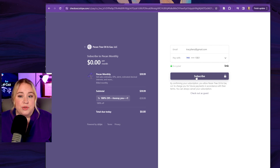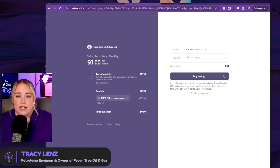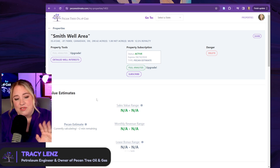By default it will renew, so we're going to subscribe. It's going to get you 30 days for $39.99, but if you don't want it to renew, you just click cancel. That's not going to get rid of your current month — it will just make it so it doesn't renew. Once you purchase the pecan estimate, just wait about two minutes. There's a lot of calculations happening in the background. It's taking your unique property and inputs and using the underlying model to calculate the value based on those unique things.